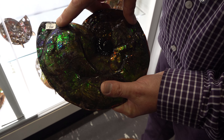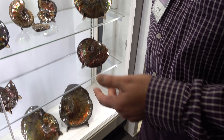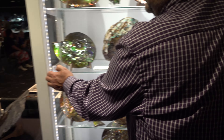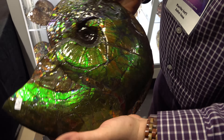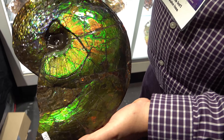Every ammolite is numbered and registered with the government of Canada. We get export permits to take them out of the country, and that number becomes the provenance for the piece. Is that required to export these ammolites from Canada? Yes — Canada has the strictest laws governing fossils in the world. This is the seventh specimen in group number 1345.